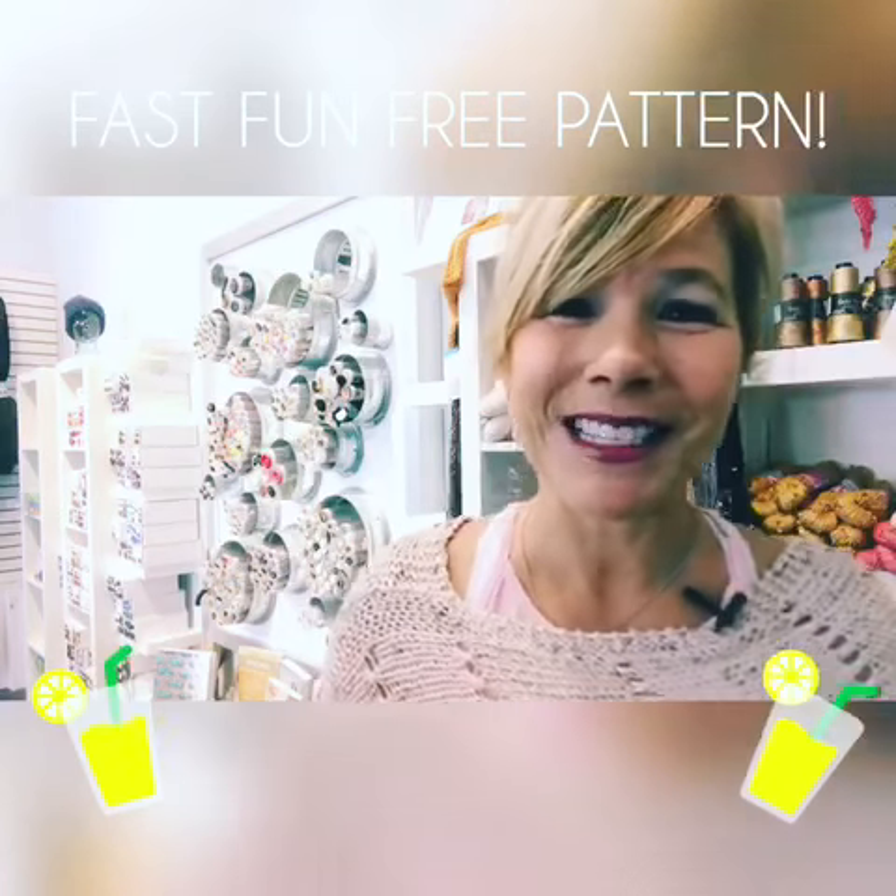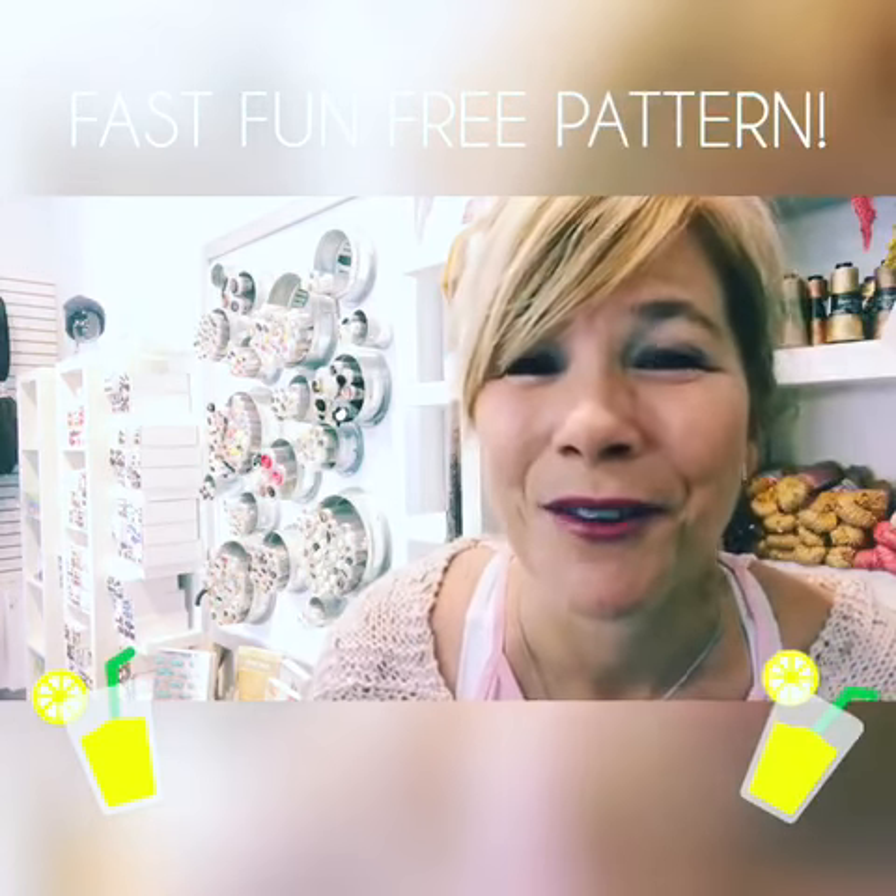Grab the free pattern in the comments, be sure to share it with your friends, and we'll see you tomorrow with another fast, fun, free pattern.